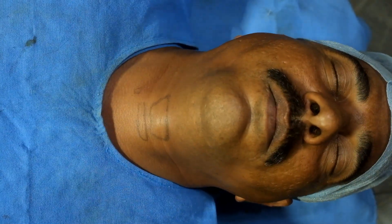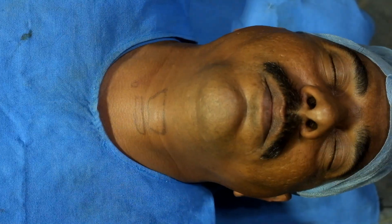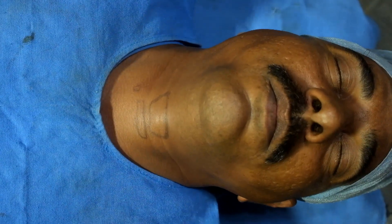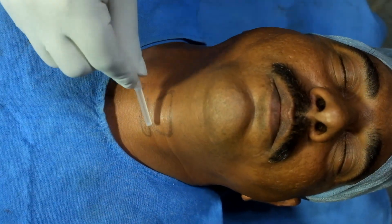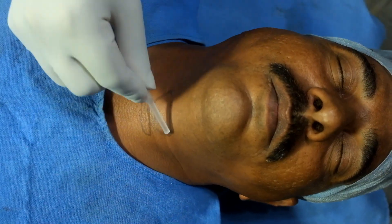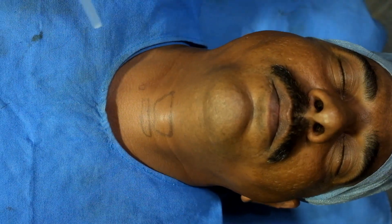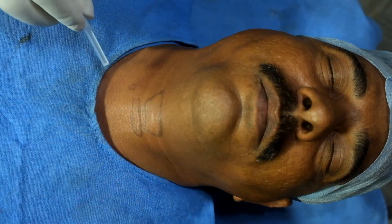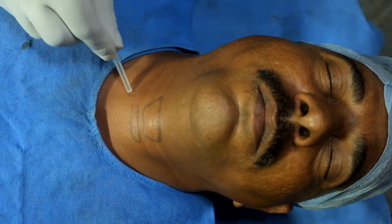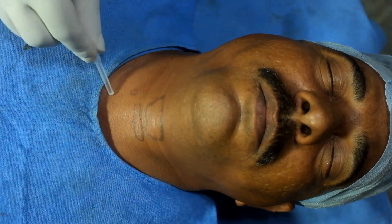This is a case of 7-day-old right central retinal vein thrombosis. I am giving a stellate ganglion block and I have marked the cricoid cartilage here. This is the cricoid cartilage, this is the thyroid cartilage. Since the neck height is quite good, I have taken a point at the lower border of the cricoid cartilage just medial to the sternocleidomastoid muscle.